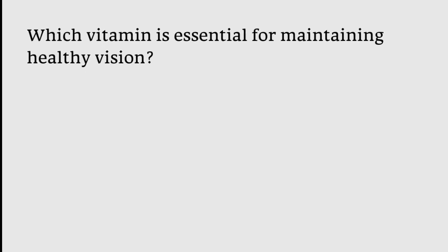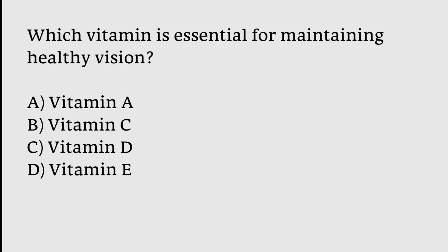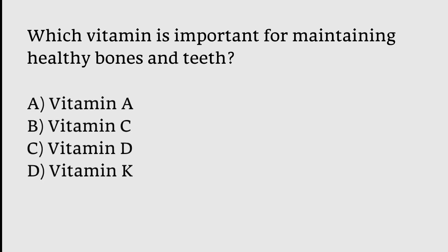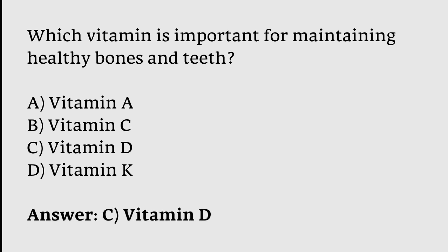Which vitamin is essential for maintaining healthy vision? A) Vitamin A, B) Vitamin C, C) Vitamin D, or D) Vitamin E? The correct answer is option A. Which vitamin is important for maintaining healthy bones and teeth? The correct answer is option C — Vitamin D is important for maintaining healthy bones and teeth.